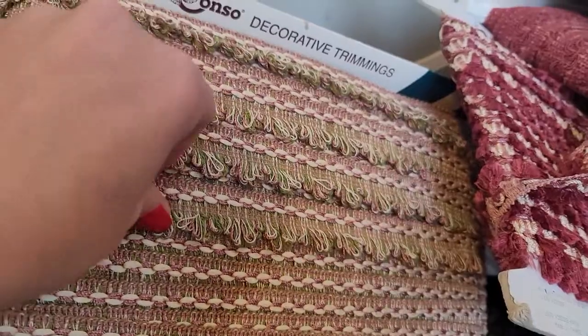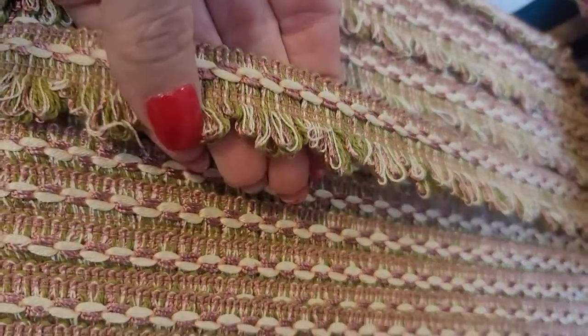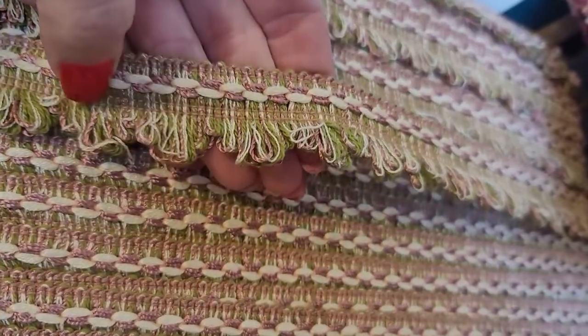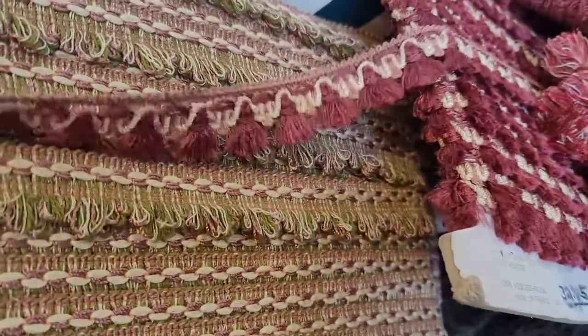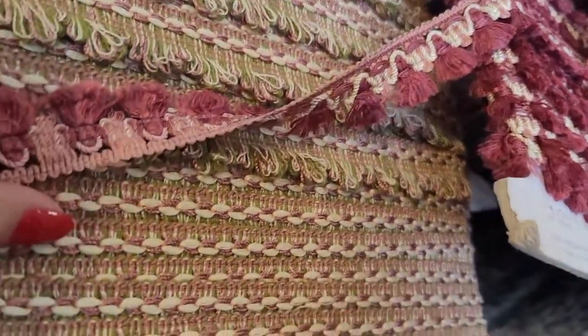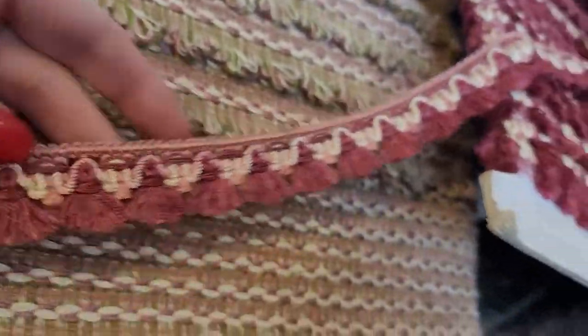Look at this one — just beautiful, just absolutely gorgeous. This is, I think, about an inch and a quarter, I'm not sure. Look at this cutie. I can go on and on trying to see which side's the front — I think it's this side — but it's like a mauve and burgundy and like a cream.